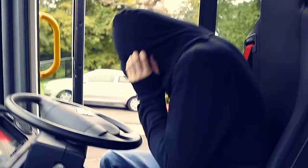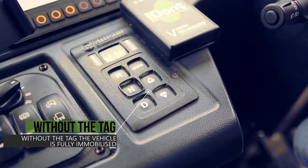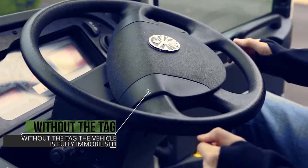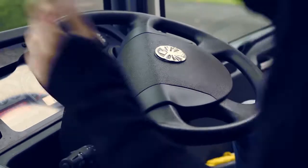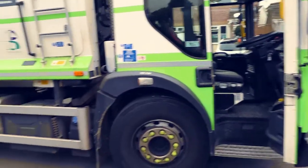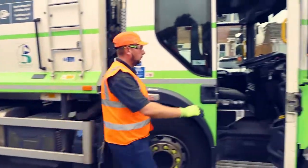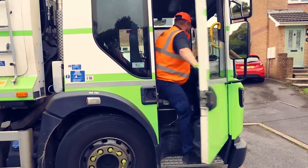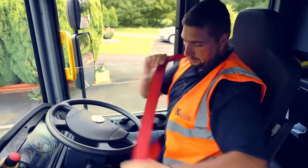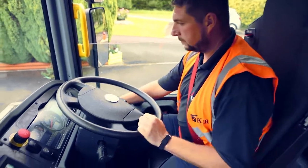VT iDent prevents any unauthorized access by locking the handbrake and ignition from use until the RFID tag is shown, immobilizing the vehicle and preventing this thief from driving away. Give your team peace of mind that no one can move their vehicle without iDent's authorization.